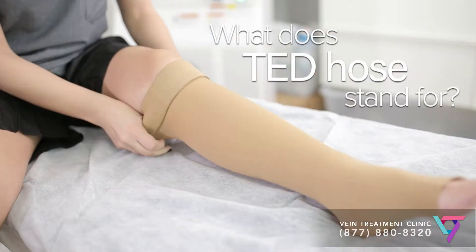I'm Dr. Caroline Novak, a physician at the Vein Treatment Clinic. Today I'm going to talk about TED hose and compression stockings — why we use them, do they help, and where to find a good pair.